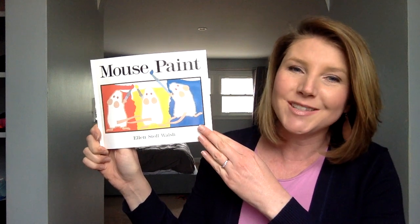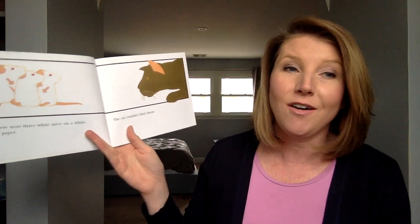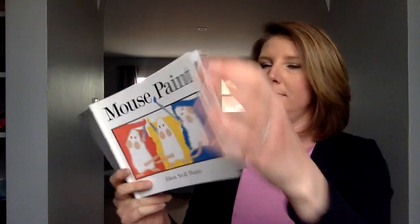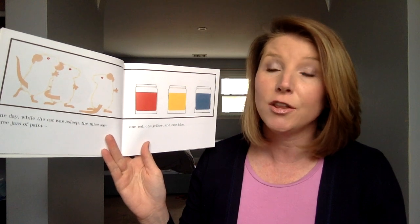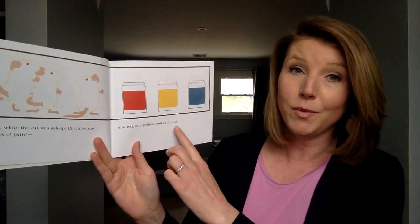Mouse Paint by Ellen Stoll Walsh. Once there were three white mice on white paper — the cat couldn't find them. One day while the cat was asleep, the mice saw three jars of paint: one red, one yellow, and one blue.